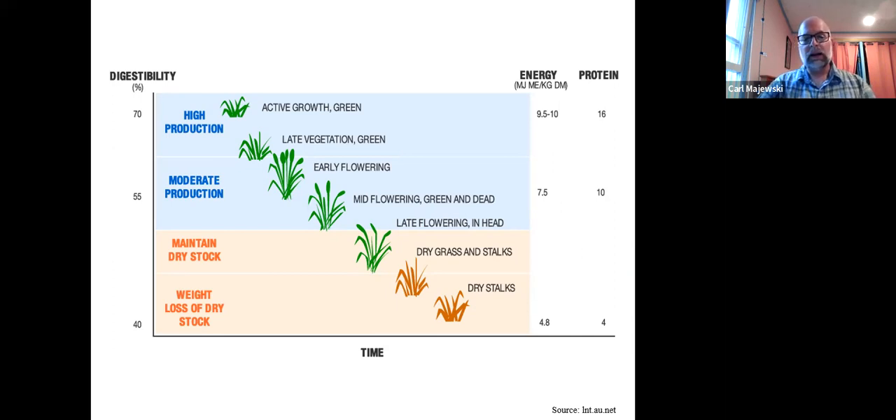As we go down from early flowering to late flowering — if we left grass until it's really dry and desiccated — we go from high production, high digestibility, and high energy down to very low protein, very low energy, and very low digestibility. Midway, that forage might support a moderate level of production, maybe down to maintaining dry stock. But once you get into that really dry, coarse feed, it's not really going to support any kind of animal performance at all.